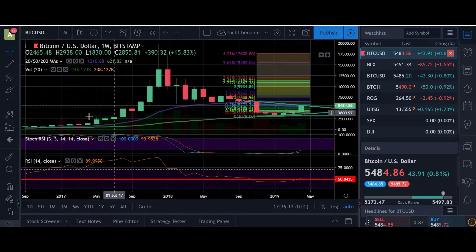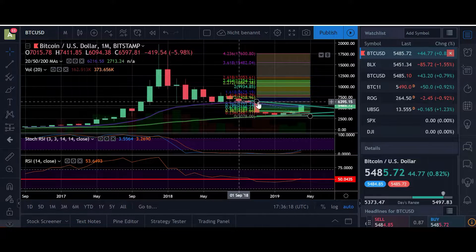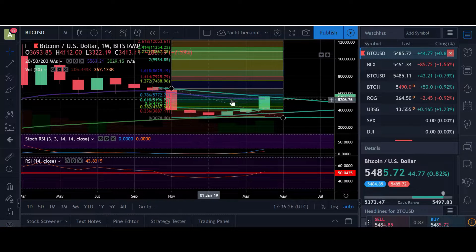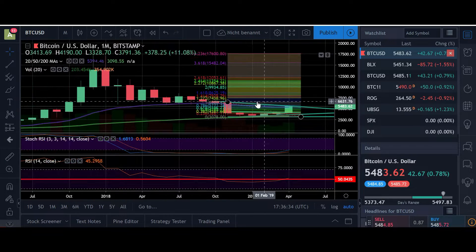Also, in the last bull market, this line acted as a support. And as soon as we broke to the downside from this line, we were trading below it and never retested it. So now it can act as a resistance, but it's not yet confirmed. We have to see what's going on and how we're going to close this month.